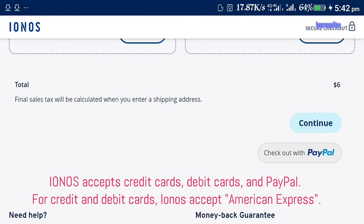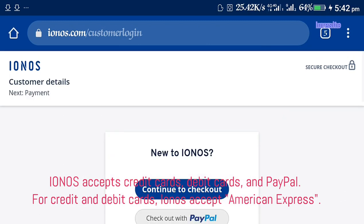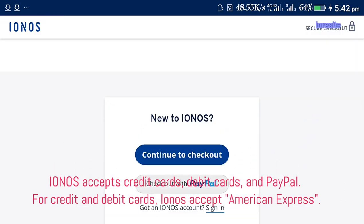For payment methods, Ionos accepts credit cards, debit cards, and PayPal. For credit and debit cards, Ionos accepts American Express.